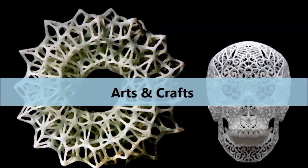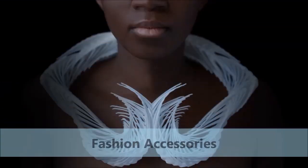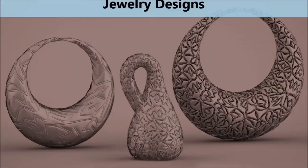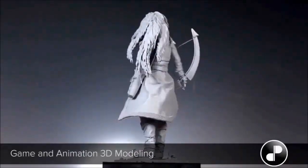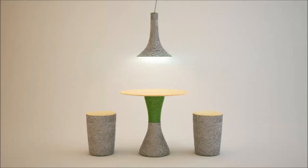Other niche applications include arts and crafts, interior decoration, fashion accessories, footwear designs, jewelry designs, animation and gaming, customized footwear designs, furniture, and modeling.